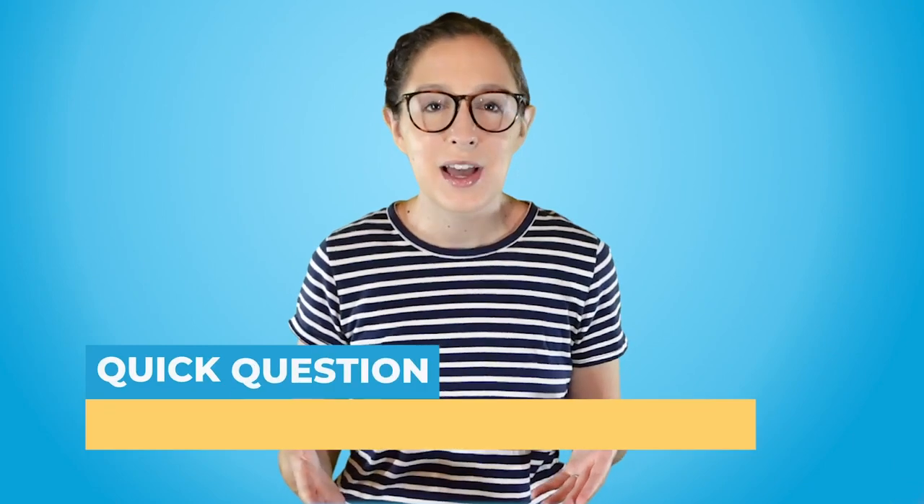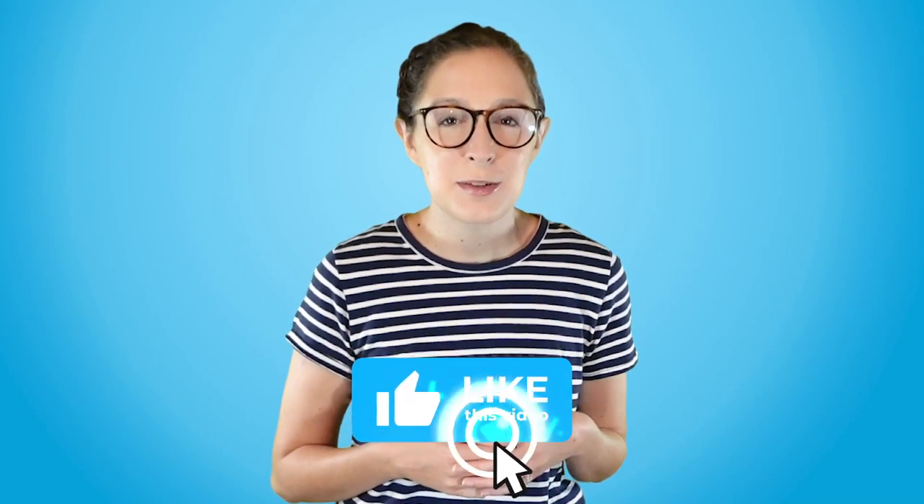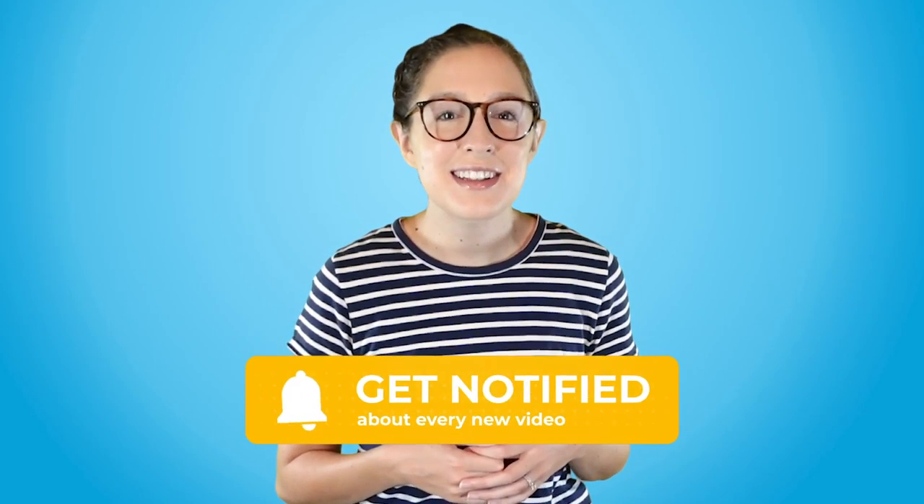Quick question for you: have you already tried getting verified before? Comment yes if you've submitted your application and not yet if you haven't. That's all I have for you today. Don't forget to like this video, subscribe to the channel and hit that notification bell, and I'll see you in the next episode.